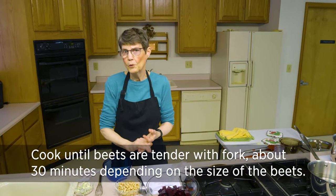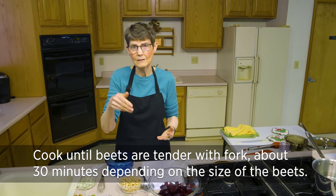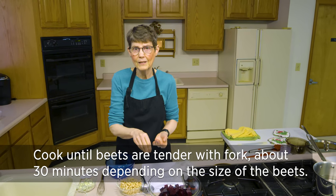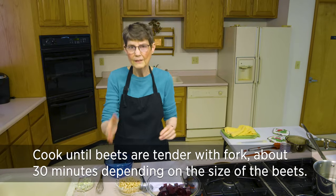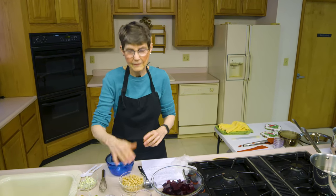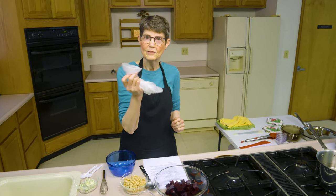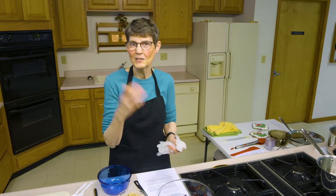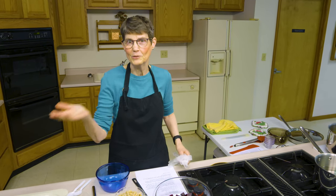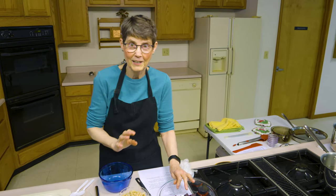You have a variety of methods - you can bake them, steam them, or boil them. If you boil them, depending on the size, it will take up to 30 minutes until you can insert a paring knife or fork in easily, then you're golden. Let them cool, and when they're cool enough to handle they're easy to peel - you can just rub it off. However, I suggest a pair of gloves when you do that, otherwise you're going to find that your hands are going to let everybody know for a week that you work with beets.